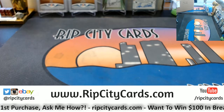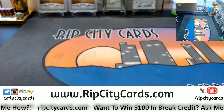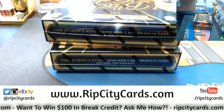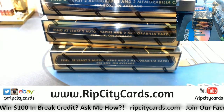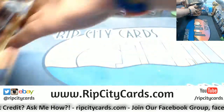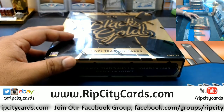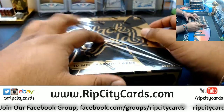So half a case of this would be 4 boxes. This is that super fancy — two autos, two relics per box on average. Super fanciness right here. Probably because it is so expensive. But who knows, it might make a comeback.